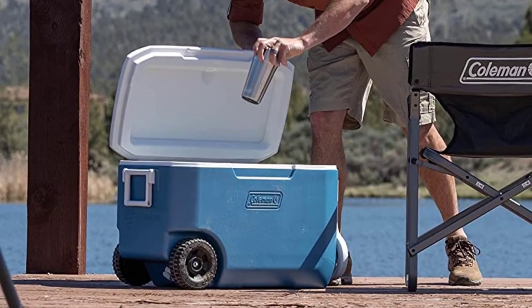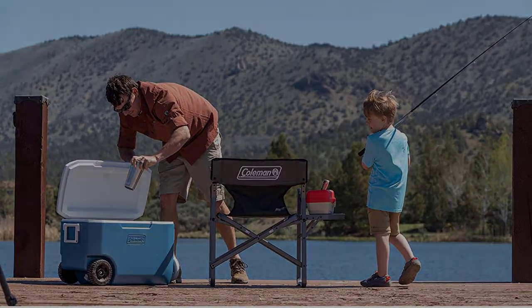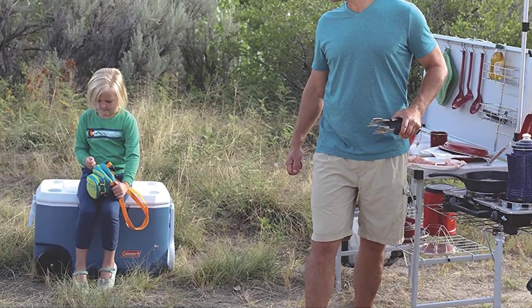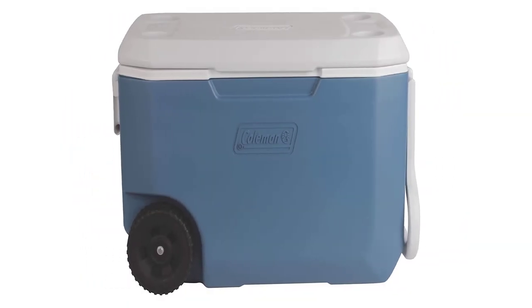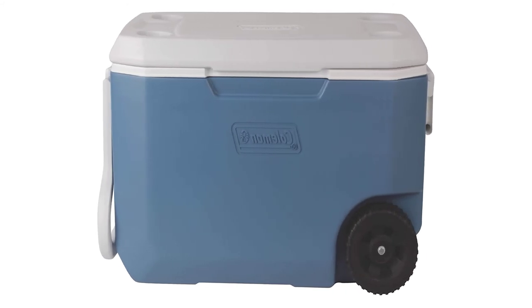Boasting enough capacity for up to 84 cans, the cooler provides ample space for barbecue ingredients, perishable food, soda cans, and more. When it is time to go, the leak-resistant drain allows you to easily empty excess water without tilting the cooler. And thanks to its integrated cup holders, this rolling cooler helps you keep a beverage always close at hand.